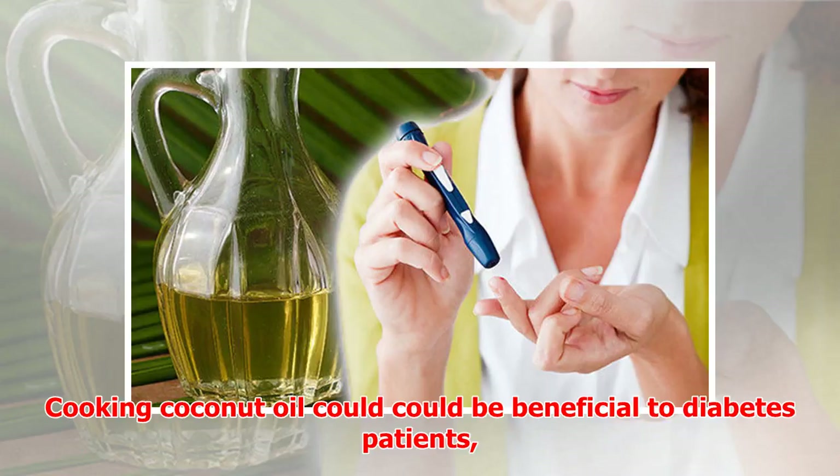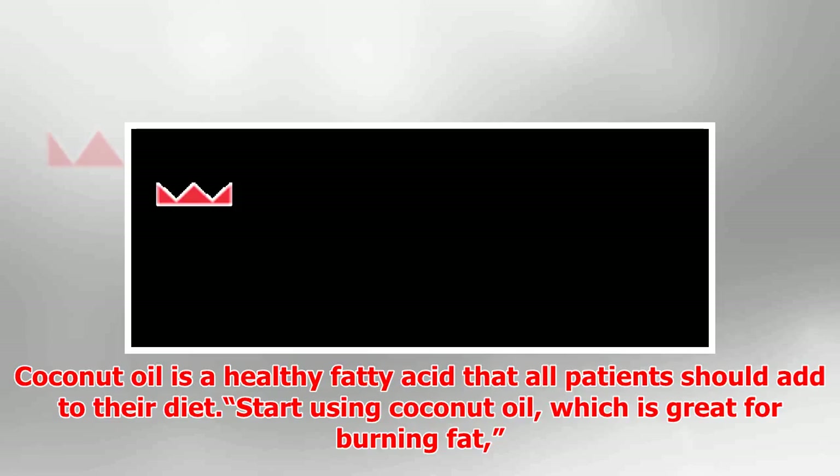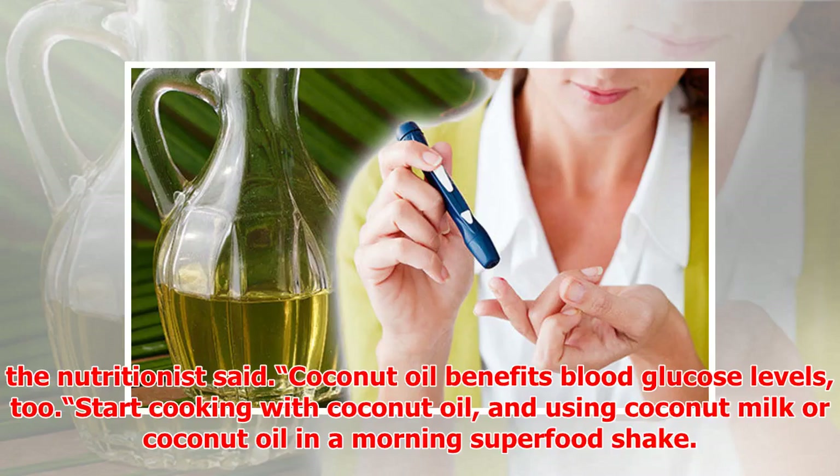Cooking with coconut oil could be beneficial to diabetes patients as it balances blood sugar, said Dr. Josh Axe. Coconut oil is a healthy fatty acid that all patients should add to their diet. Start using coconut oil, which is great for burning fat. Coconut oil benefits blood glucose levels.